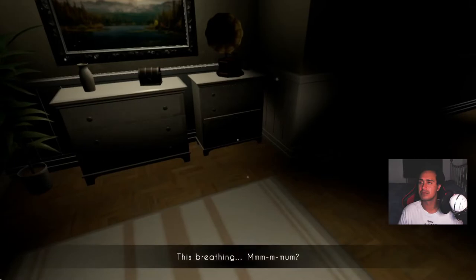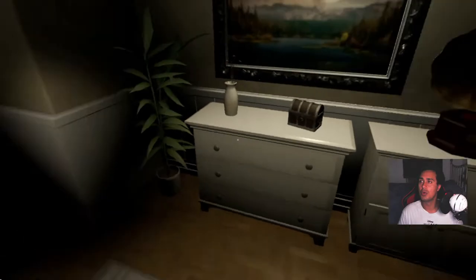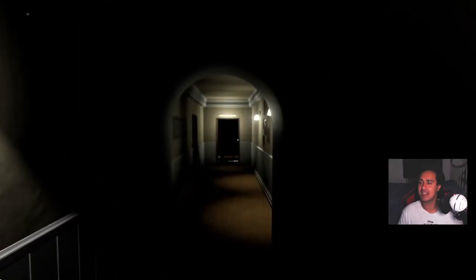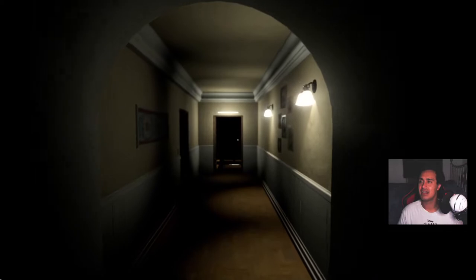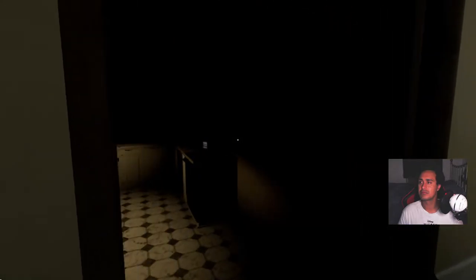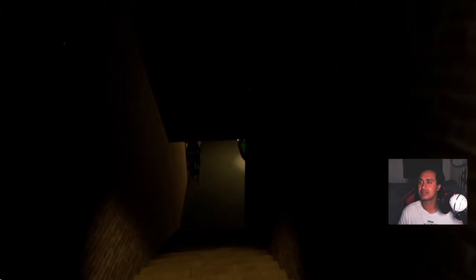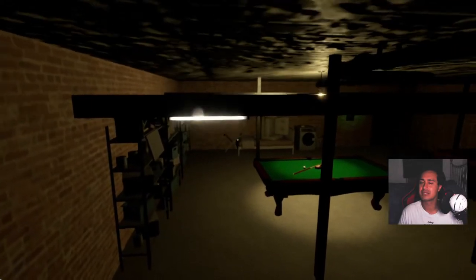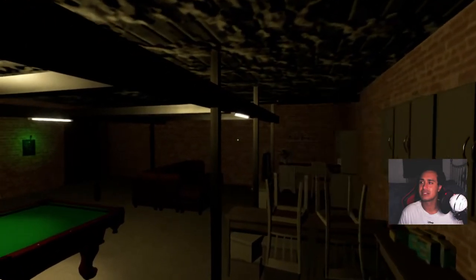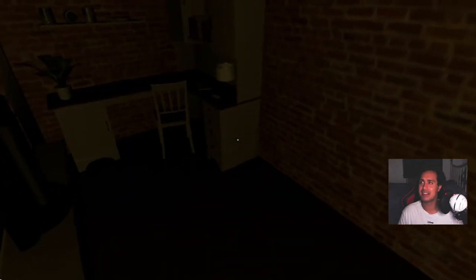There's some breathing sound. Okay, that door's just opened again. I can't find anything in there. Why is it getting so flashy with me? Oh my goodness.